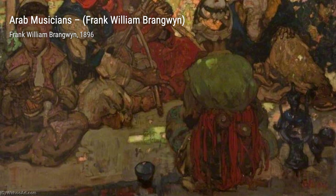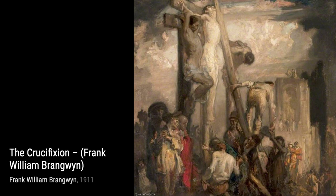Moving on, we have The Crucifixion. This powerful painting depicts the crucifixion of Jesus Christ. The dramatic lighting and the emotional intensity make this artwork a true testament to Brangwyn's talent.